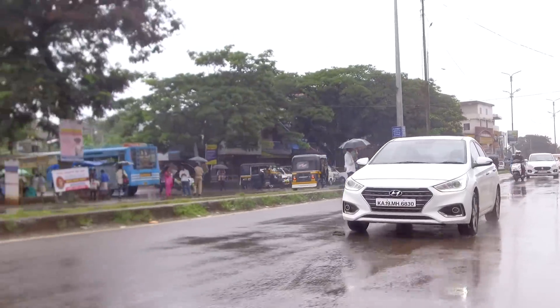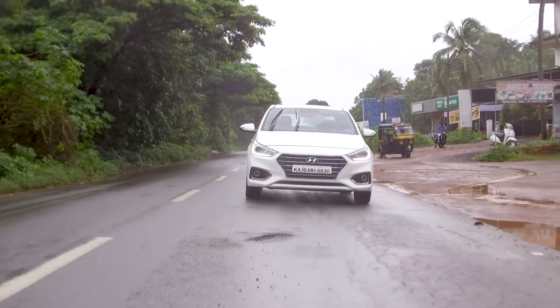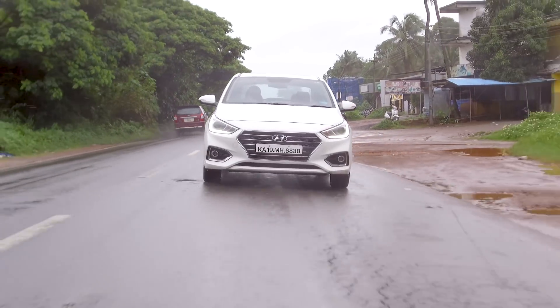I'm finding the suspension to be really comfortable, which is especially a boon because most of these roads — including this national highway — have been ravaged by the monsoon.